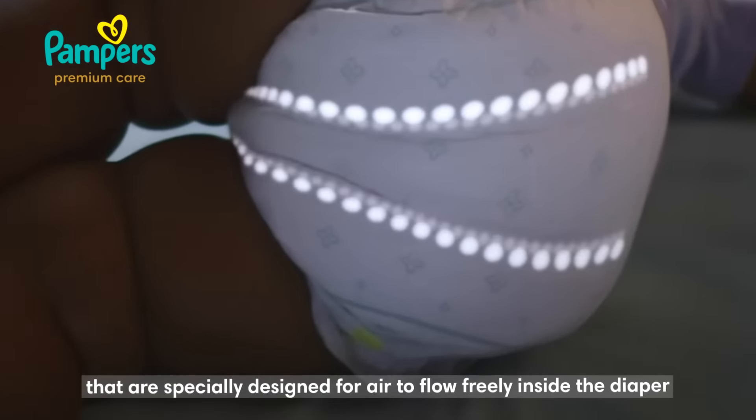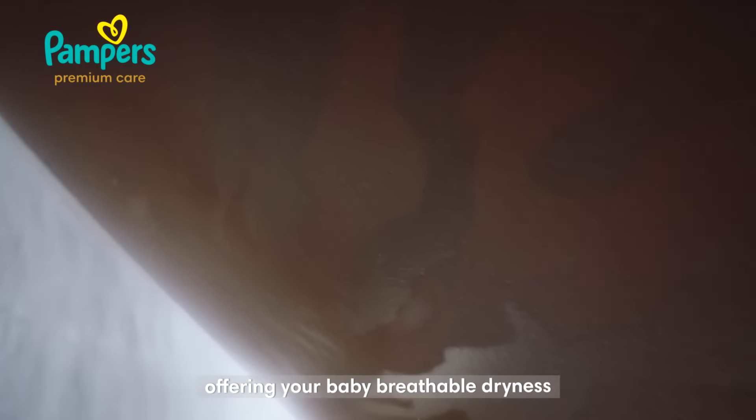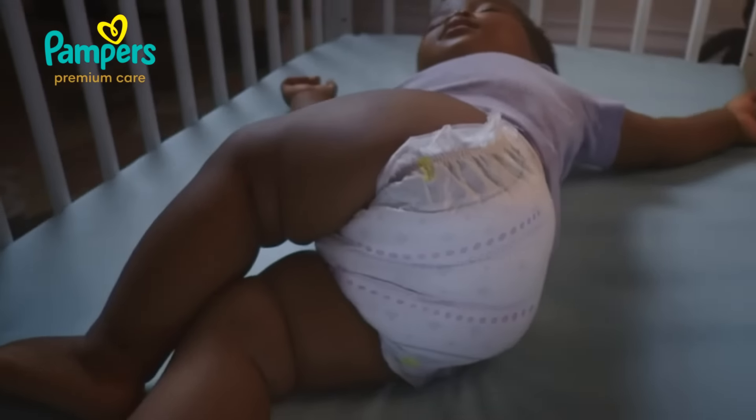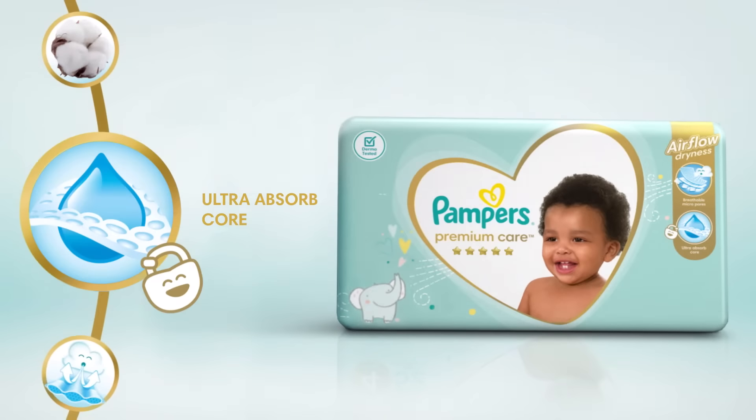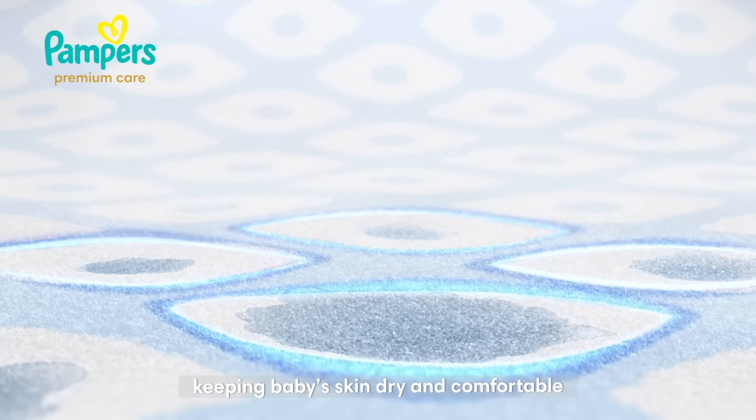Unique airflow channels that are specially designed for air to flow freely inside the diaper, offering your baby breathable dryness. An ultra absorbed core locks wetness away, keeping baby skin dry and comfortable.